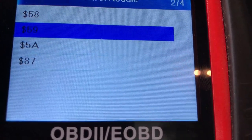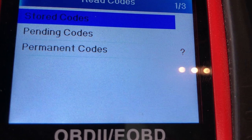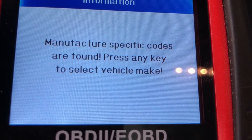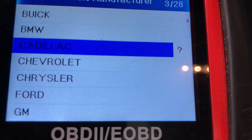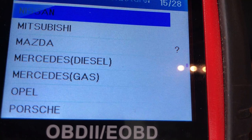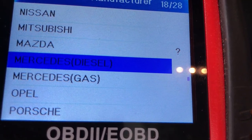I'm going to go to my second bank and read the stored codes. Now, we want to go to manufacturer specifics — clicking down to Mercedes. Gas. We don't want diesel.